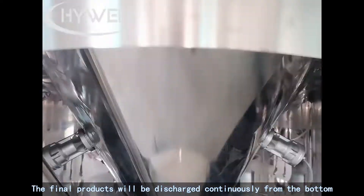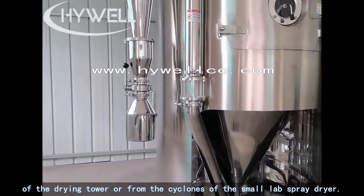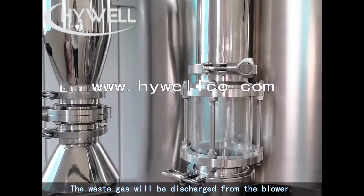The final products will be discharged continuously from the bottom of the drying tower or from the cyclones of the small lab spray dryer. The waste gas will be discharged from the blower.